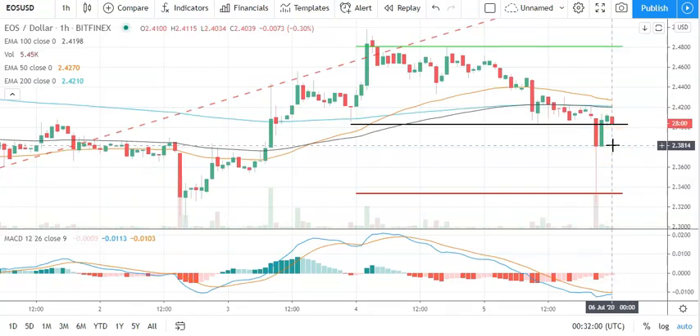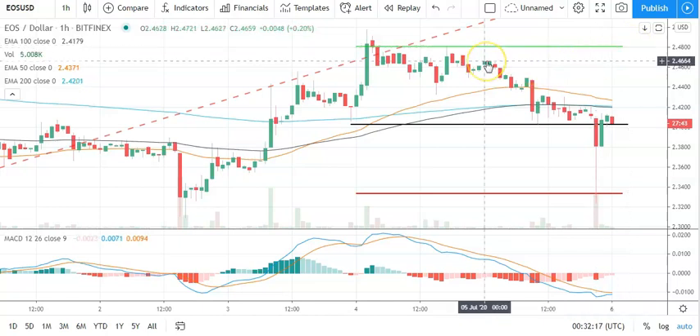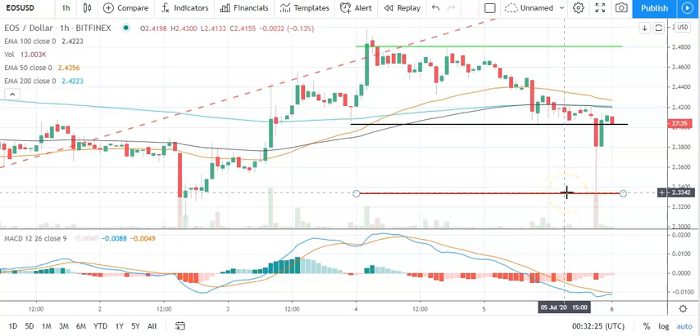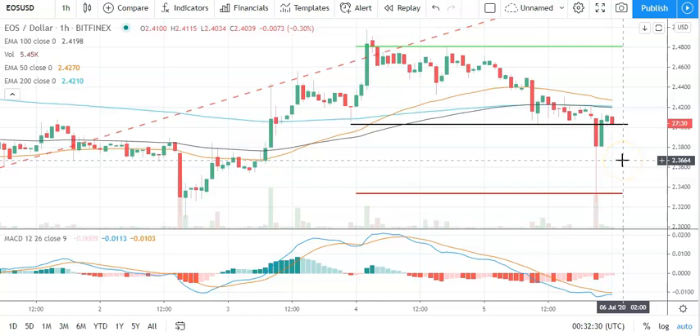Moving across to EOS against the dollar and the candlesticks — bearish start to the day after yesterday's rebound. EOS is going to need to avoid the pivot at 40.30 to support a run at the first major resistance level sitting at 48.05. Going to need to see a broad-based crypto rally for EOS to break out from yesterday's high, which was at 47.21. A fall through the pivot is going to bring the first major support level at 33.34 into play.